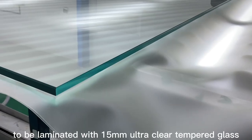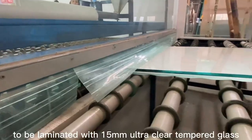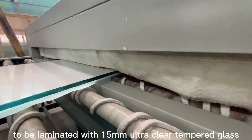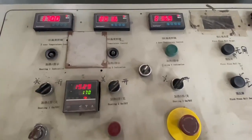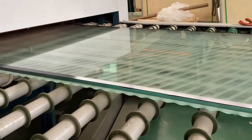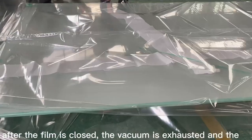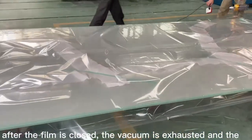Why? Because a single speck of dust, a stray fiber from clothing, or a fingerprint can ruin an entire display panel worth thousands of dollars. The air is filtered constantly, and rooms are kept under positive pressure to prevent contaminants from drifting in. Inside, the real magic begins: a thin layer of silicon is deposited onto the glass using a process called sputtering, then through a technique called photolithography — borrowed from the semiconductor industry — engineers create millions of microscopic transistors across the surface.